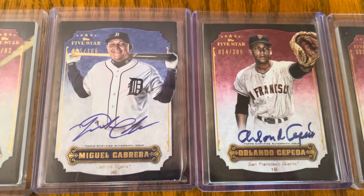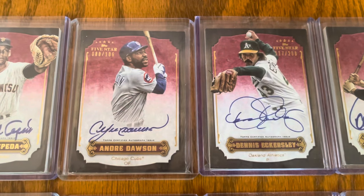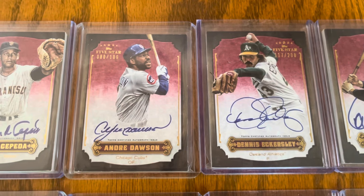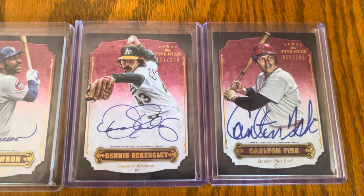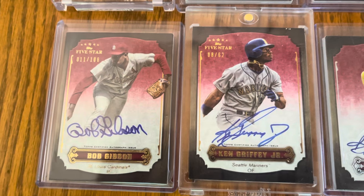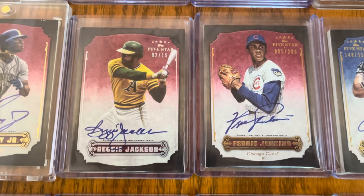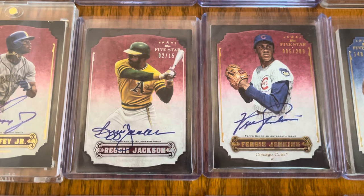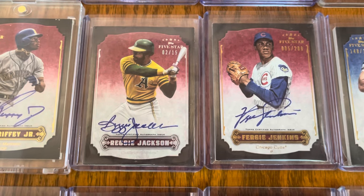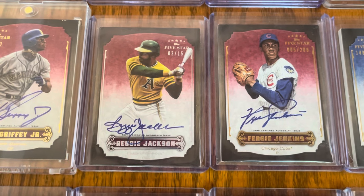A few more were active in 2012 who are now in the hall of fame. Cabrera of course is not yet but will be as soon as he is eligible. Then Orlando Cepeda, Andre Dawson — again you can see the different numberings, 106 for Dawson, 208, and 106 for Fisk. Coming down here we've got two awesome ones: Bob Gibson and Griffey, numbered to 62. The bigger names are numbered to 62. The Reggie Jackson is actually only numbered to 15, and that's because it's the foil version — a parallel of these autographs numbered much, much lower than the base autograph.